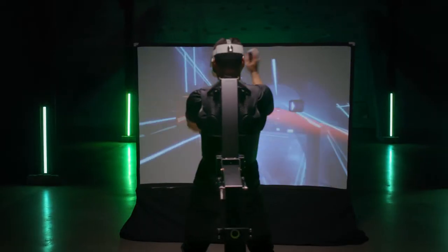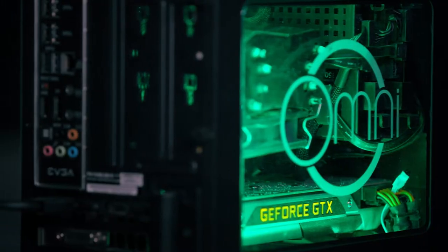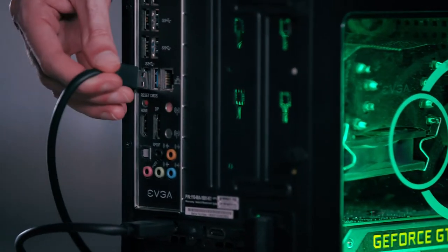We'll also sell games that you can play without the Omni. If you already own a VR headset, you can buy a dev kit that lets you connect to a PC for development or to play popular PC-based VR games.